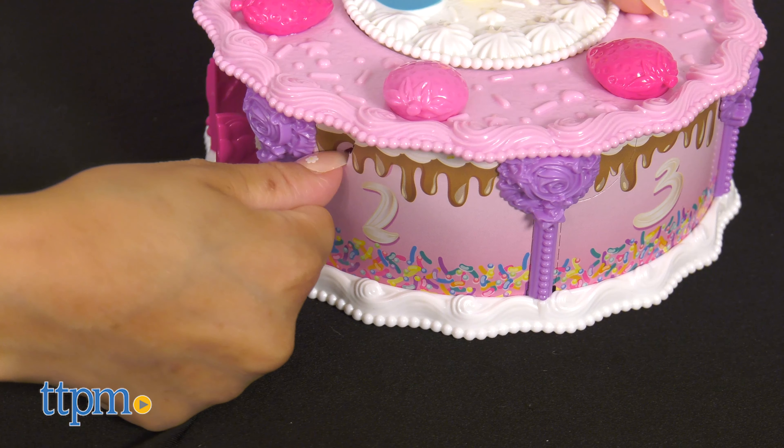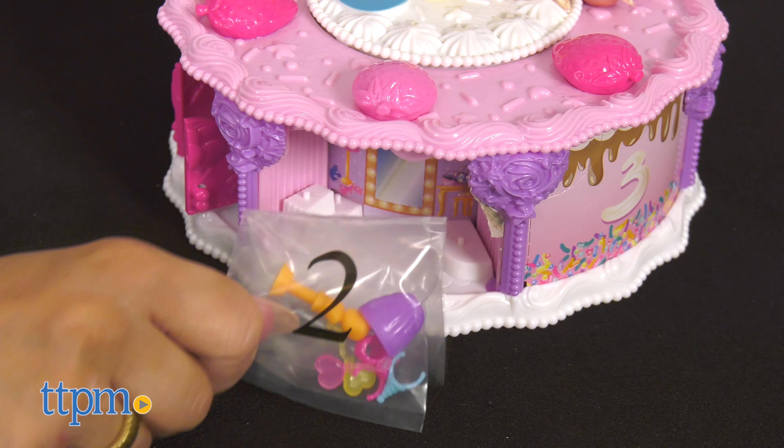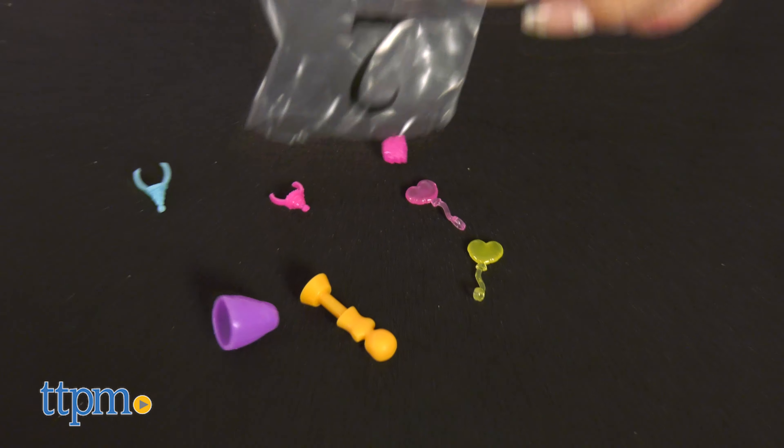This adorable Birthday Cake Countdown Playset is shaped like a two-layered birthday cake. It has seven play areas and 25 fun surprises.